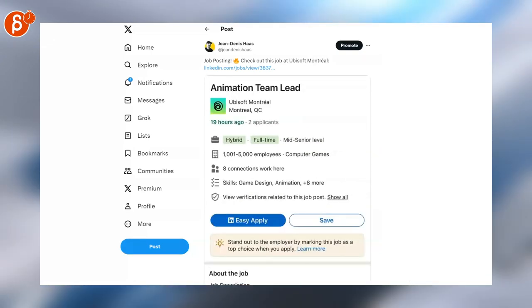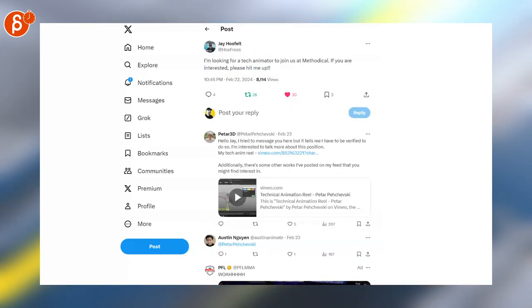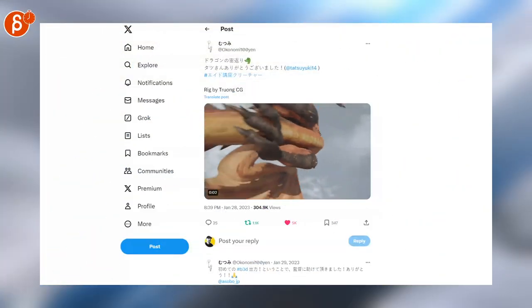And Ubisoft Montreal, Raw Power Games with a job posting. Jay is saying they're looking for a tech animator at Methodical, and here's a post looking for a designer/animator. Let's switch over to animation.